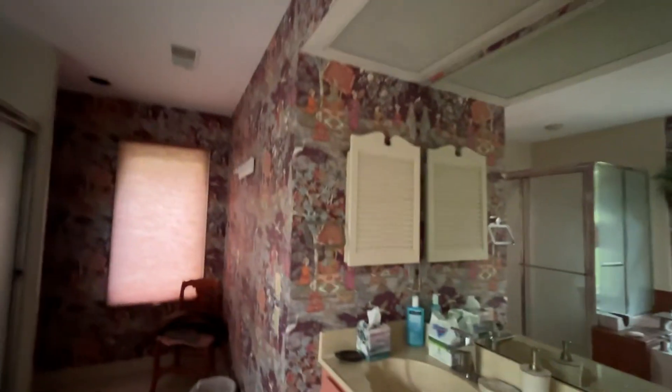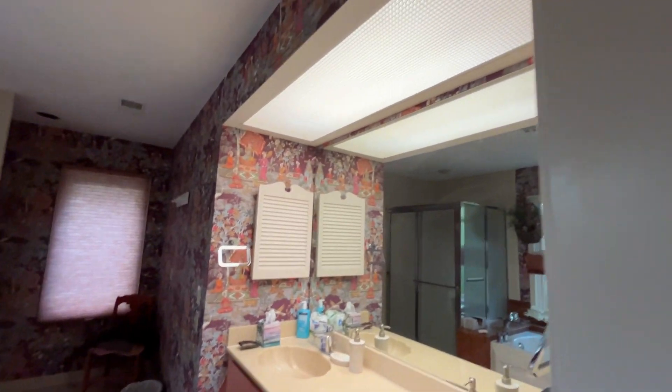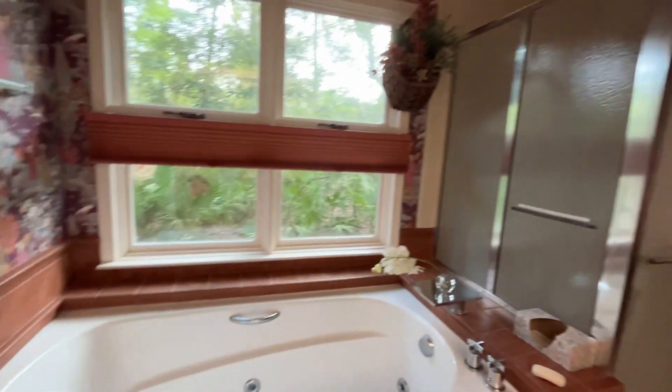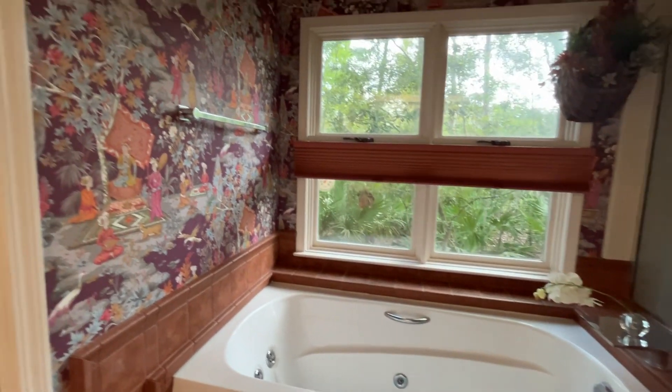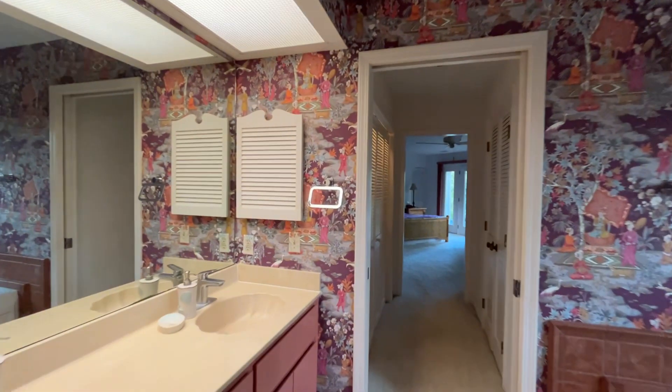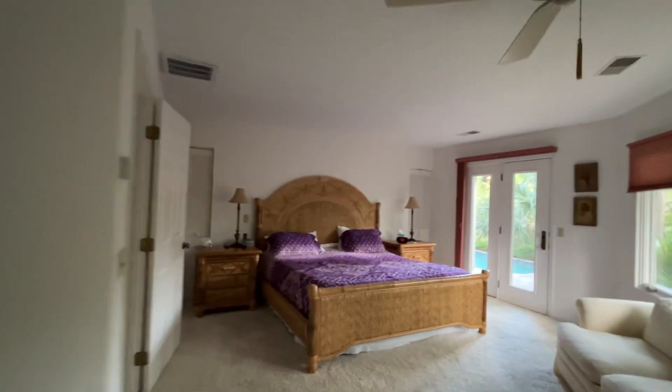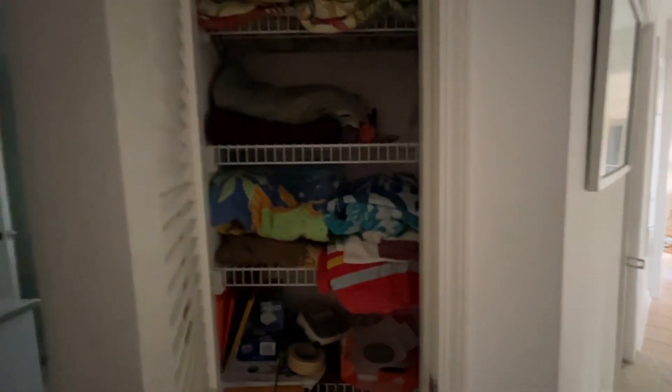There are walk-in closets on both sides and a bathroom. Look past the wallpaper — there are two vanities, all of which would need to be redone. The jetted tub looks newer, it just needs to be refinished around it. It's got a lot of space. This is definitely being used as the primary bedroom. There's another closet here too, which is nice.